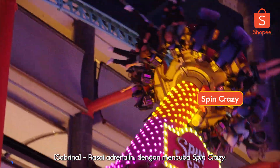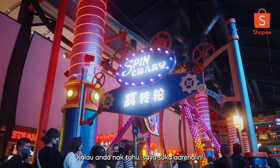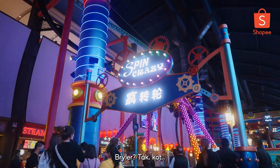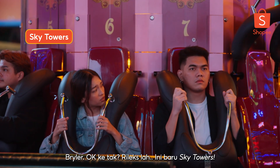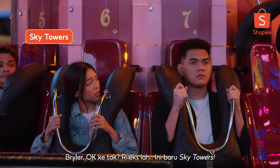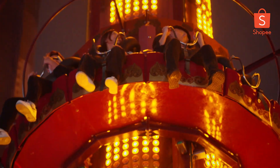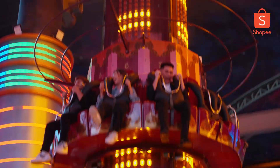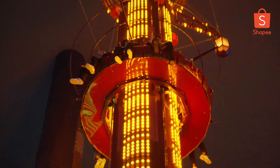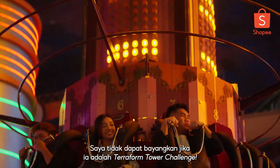Feel the rush of adrenaline by having a go at Spin Crazy. This is the Skytowers — I don't like the feeling at all. Oh my god! I could imagine if it's a terraform tower challenge.